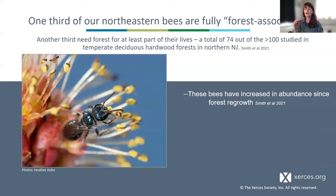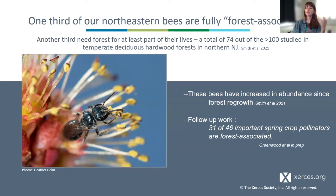Compellingly, this study also looked at historical records and found that forest-associated bees had increased in abundance since forest regrowth following land abandonment, whereas open habitat bees stayed without effect. They also found that a large portion of these forest-associated bees are important crop pollinators of early spring crops and orchards — connecting back to the agricultural records I was showing you earlier. This may be part of that story.